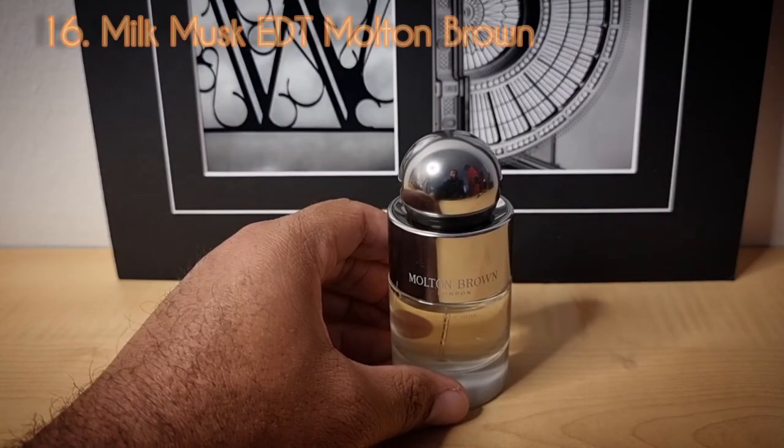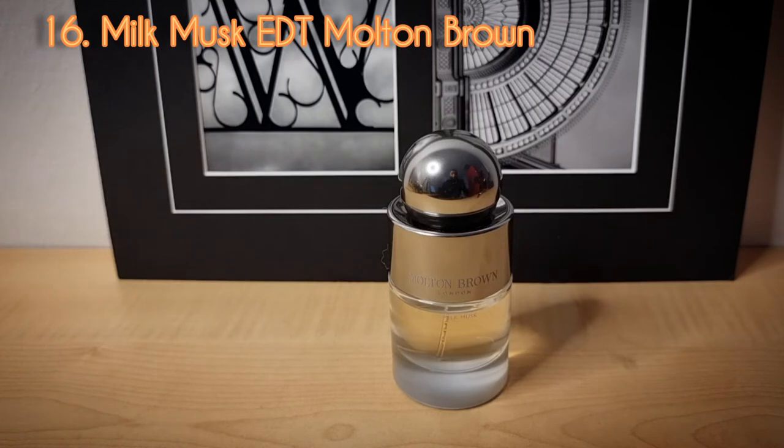Day number sixteen from the house of Molton Brown London — this is Milk Musk, the Eau de Toilette concentration. I had the Eau de Parfum first, but I enjoyed it so much that when I saw one 50ml bottle of the Eau de Toilette left, I picked it up and decided to wear that this month. This is a slightly lactonic, resinous, sweet, vanillic scent.